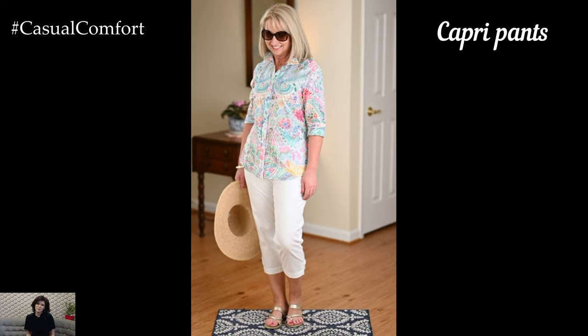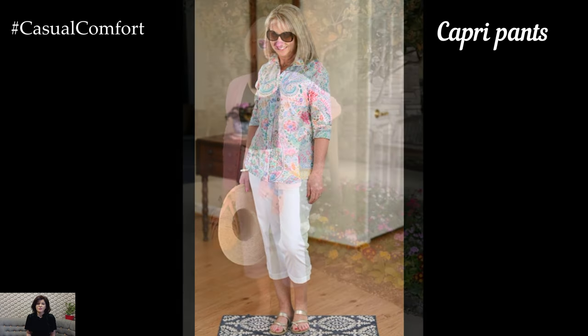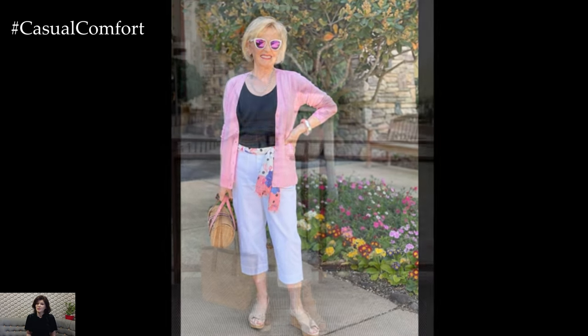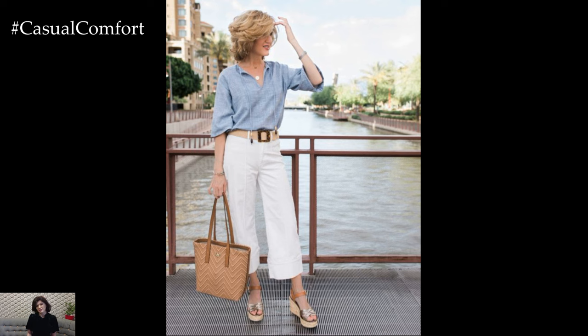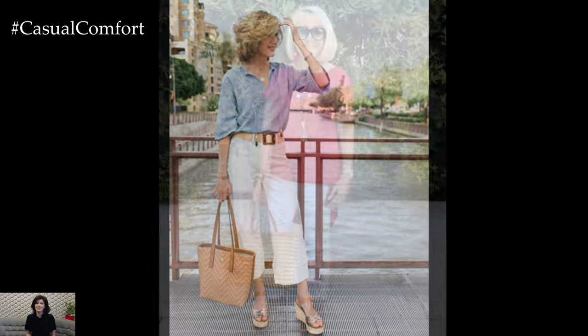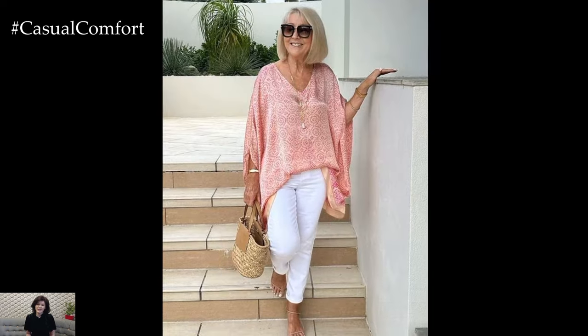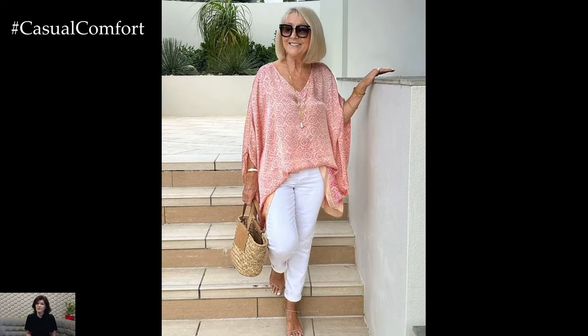Capri pants, which typically end at the mid-calf, are perfect for those seeking a cooler alternative to full-length pants. Capris in stretch cotton or soft denim offer both comfort and style. Pair them with a casual top for daytime outings or a more structured blouse for evening gatherings. Footwear choices can include anything from casual sneakers to elegant ballet flats, depending on the occasion. Adding a cropped jacket or a light cardigan can provide additional style and comfort, particularly in cooler evenings.